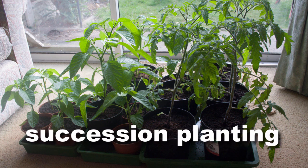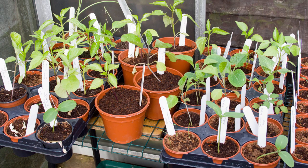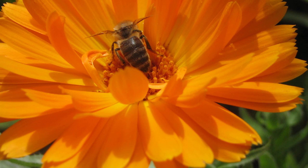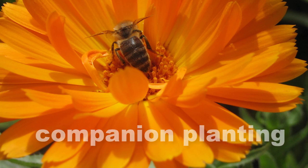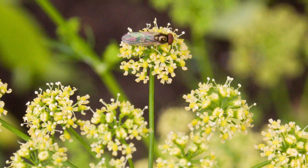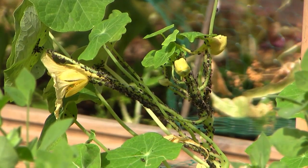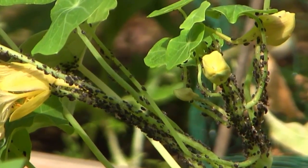Avoid this by planting in succession — sowing small batches at a time a few weeks apart. Holding some back under protection will ensure you have spares that can be quickly put into the ground if any gaps appear. As well as raising spare plants, it's also worth utilizing companion planting to attract beneficial predator insects to your garden such as hoverflies. Some will also act as sacrificial crops — nasturtiums, for example, are great for keeping aphids from precious salad crops.